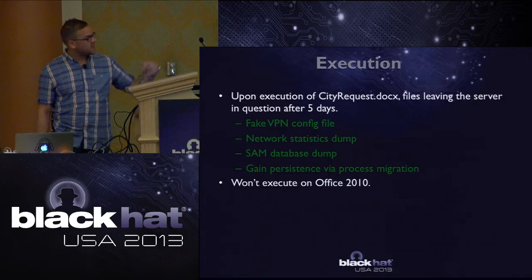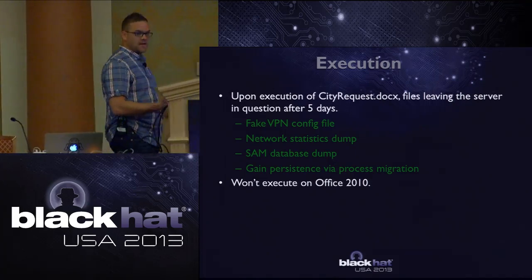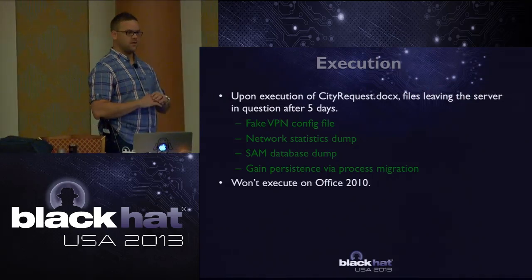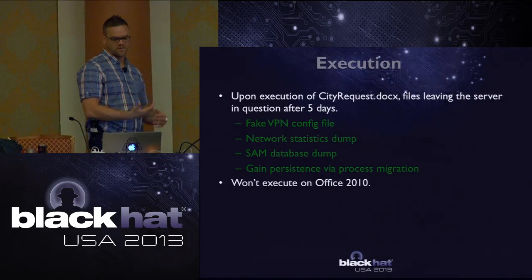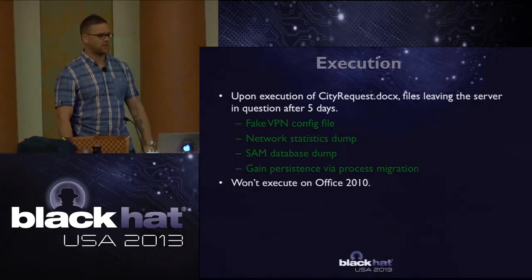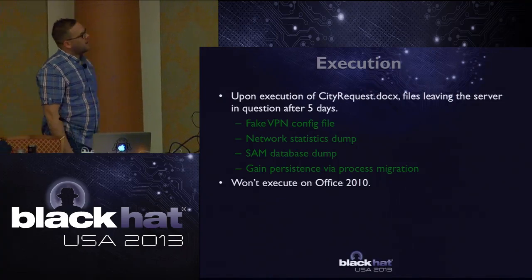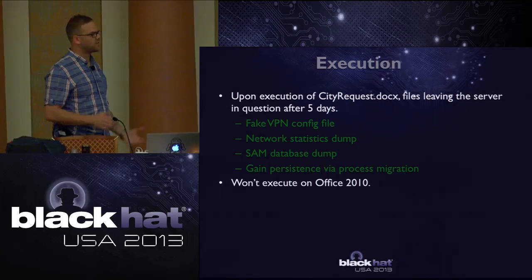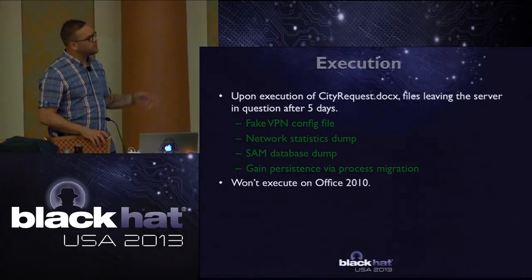Upon execution of the document, the decoy doc dropped and background commands started executing. I noticed files leaving that particular server after five days - they waited, then it went quiet. Overall, they exfiltrated a fake VPN config file I had typed up, a network statistics dump, and a SAM database dump. They gained persistence via traditional process migration. The malware doesn't execute in Office 2010, so nothing crazy there with that vulnerability.